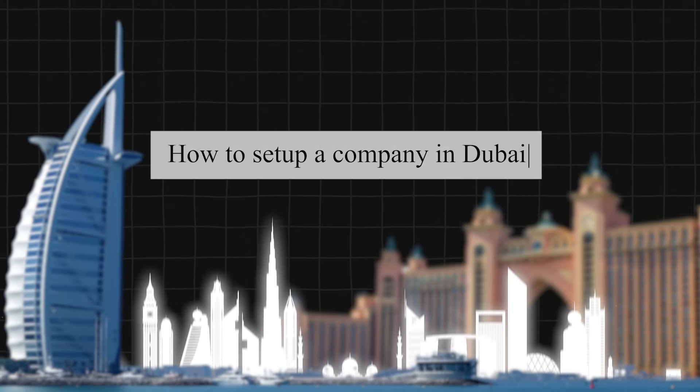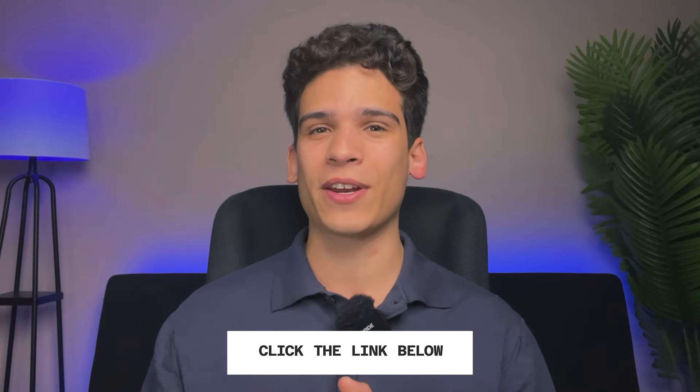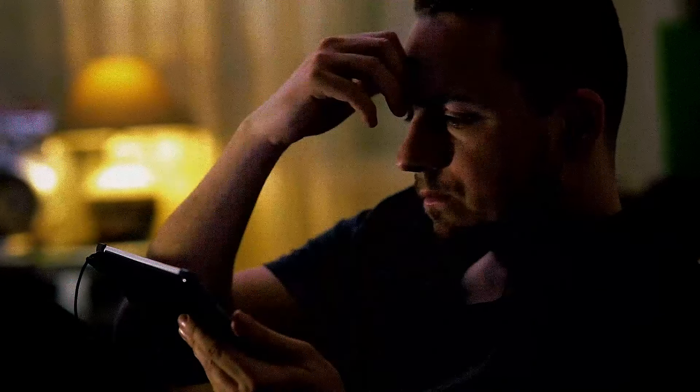In today's video, I'm going to be going over exactly how you can set up a business in Dubai. I'm going to link down below an extremely detailed video so you can watch that if you want to. But in today's video, I'm going to go over a higher level overview so you can quickly understand what you need to do and what is involved with setting up a business in Dubai.